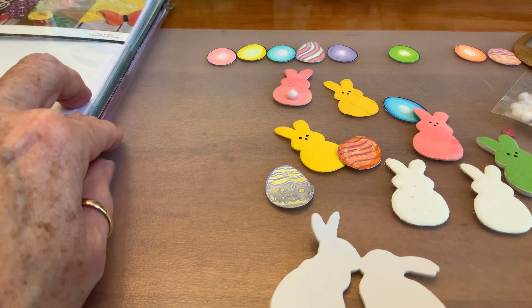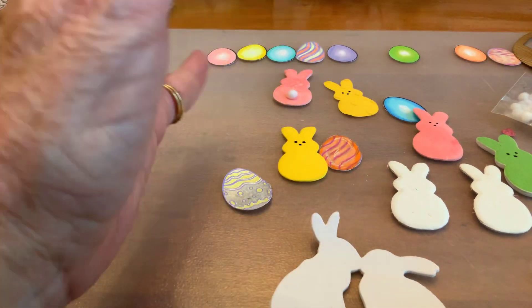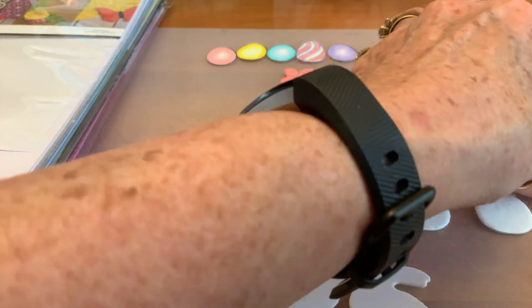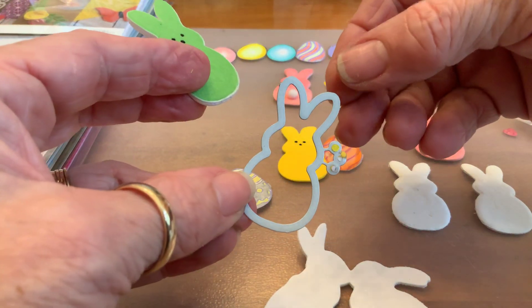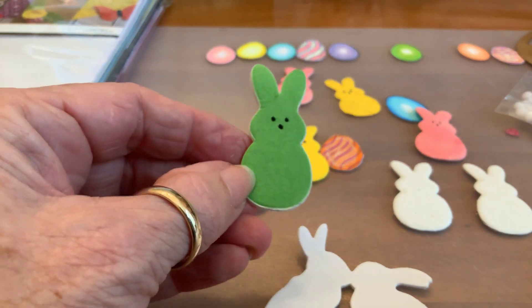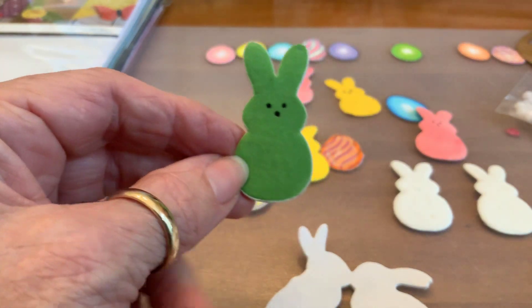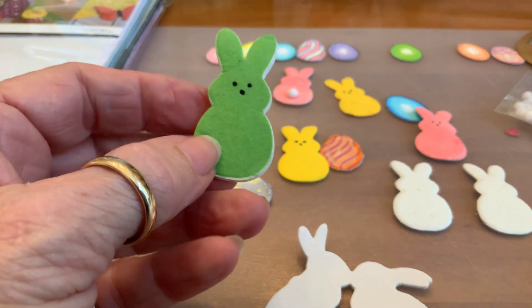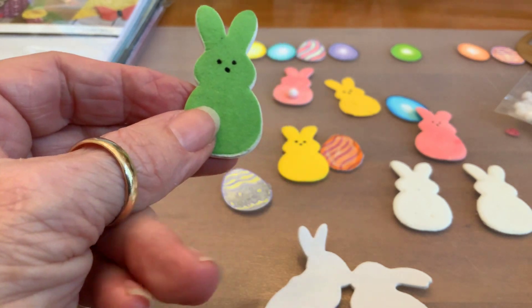I've watched several tutorials on how Thermoweb recommends you use this stuff. They say use their double-sided foam to back it, which is fine, but I already had some double-sided foam I got at Walmart. I cut this green one out — it's a peep, from a Gina Marie die. I absolutely love it and I love peeps for Easter. I just drew the eyes and nose with a little black marker, and I think he's precious. The problem was the colors are not necessarily peep colors.